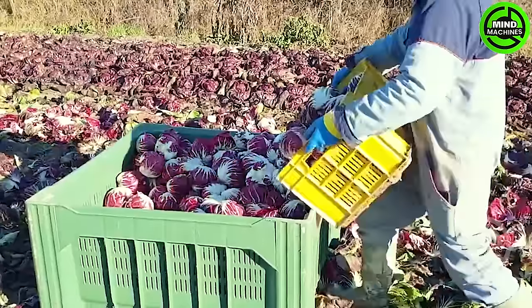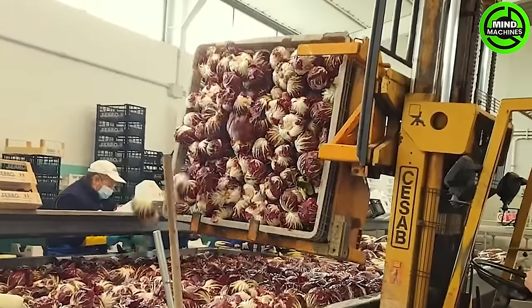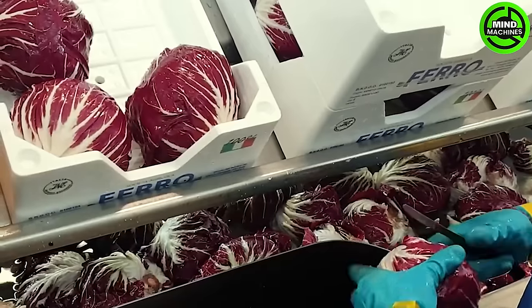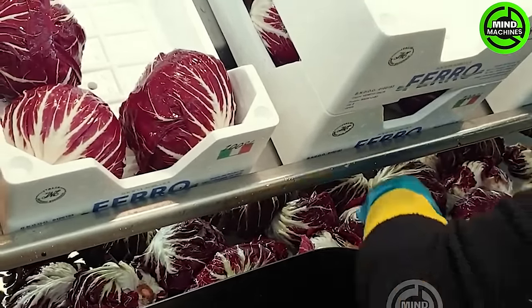At the end of its growth cycle, Puccini radicchio stands as a robust and resilient plant, flourishing in low temperatures and thriving in the field. This season's radicchio boasts distinctive features such as high productivity and an exceptional shelf life in the refrigerator.